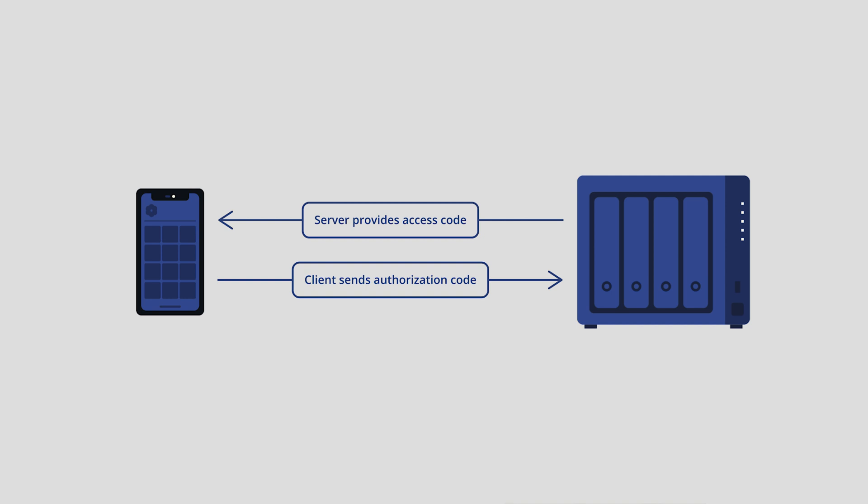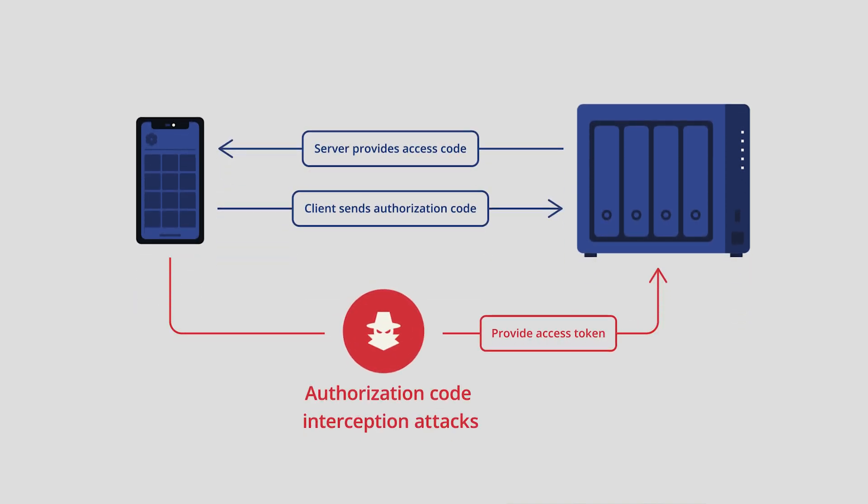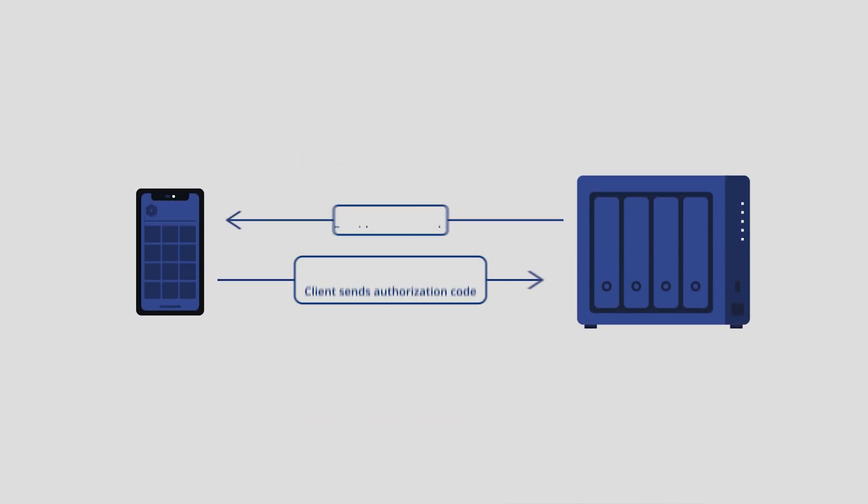In certain cases, however, this can be intercepted in what is known as an authorization code interception attack, where a malicious application can steal and reuse the code. PIXI solved this by introducing checks to the process so that each client needs to prove they actually own the token. One place where PIXI has been implemented is for the Synology Account Authorization process in DSM. This means that for devices with Synology DDNS, Active Insight, or C2 Storage connected, the entire credential exchange process is much more secure and less susceptible to being maliciously intercepted.